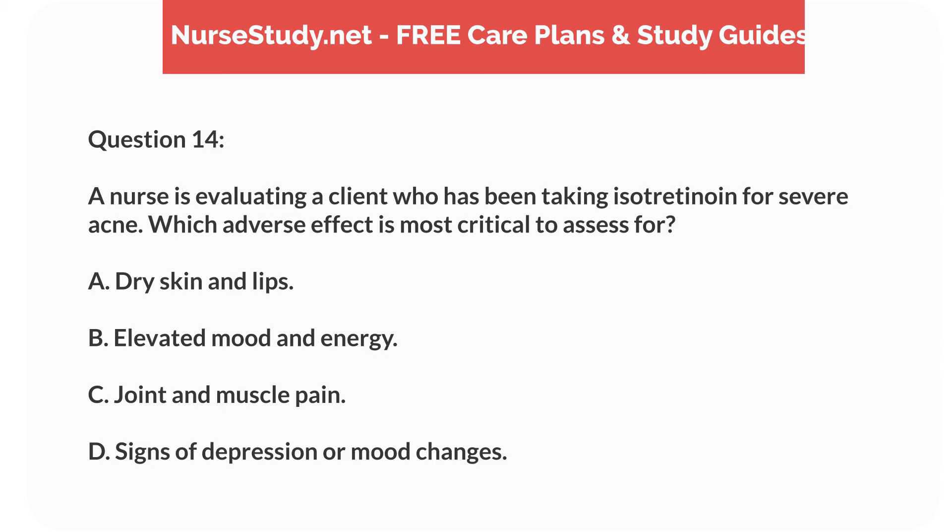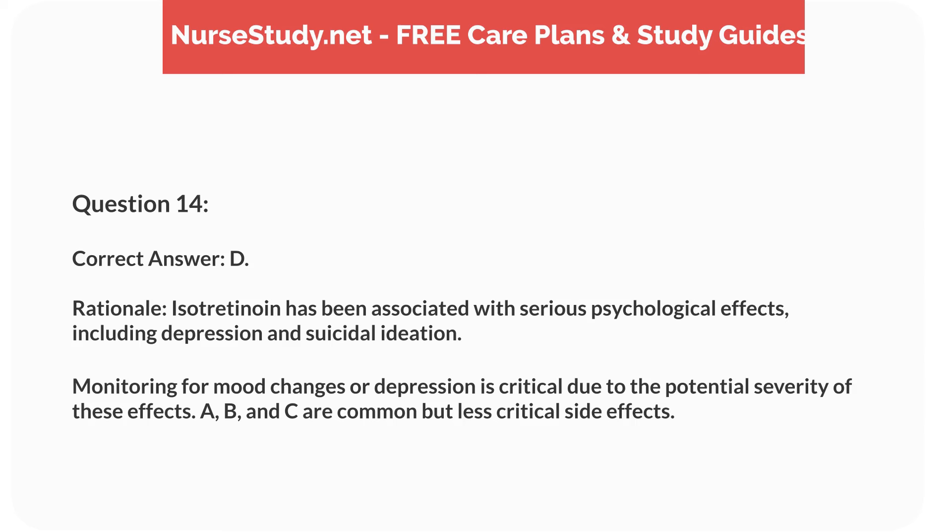Question 14. A nurse is evaluating a client who has been taking isotretinoin for severe acne. Which adverse effect is most critical to assess for? A. Dry skin and lips. B. Elevated mood and energy. C. Joint and muscle pain. D. Signs of depression or mood changes. Correct answer: D.